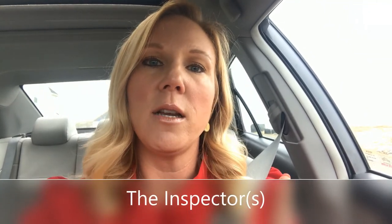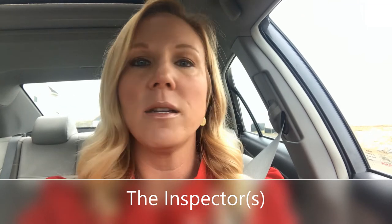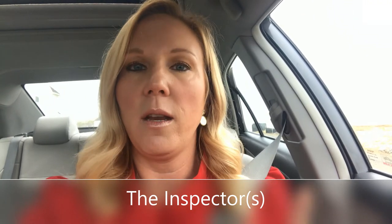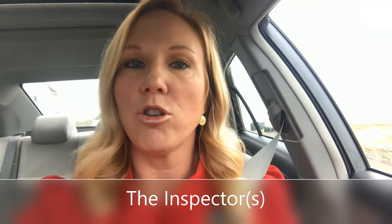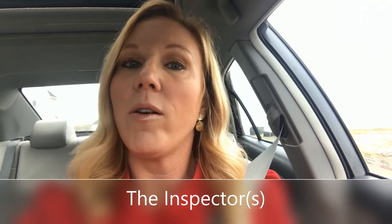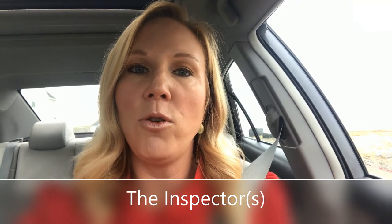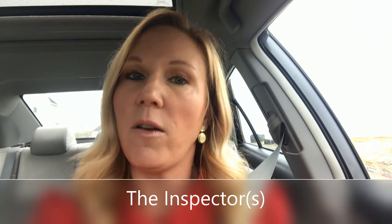There are three times a person will need to get into your home during the contract-to-closing phase. The first is the home inspector. My recommendation to sellers is that you allow the home inspector to come in — and possibly a second inspector depending on how large your home is — but the buyers and the buyer's agent should not come. It should just be the inspectors. They are cleaning every single thing they touch, wearing booties and gloves, and taking proper precautions when inspecting your home.